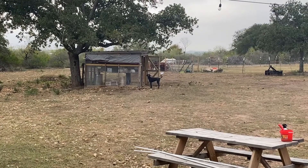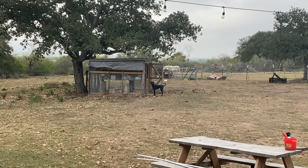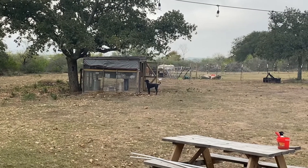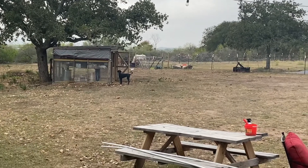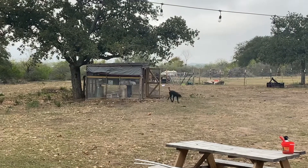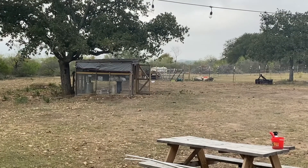Hey guys, Matt with Flyin' H Farms here. As you can see, we have Beluga Girl out there grabbing our babies from Nibbles. A lot of action going on at the farm lately — we had two more does giving birth. So we're gonna do well checks on all the babies.